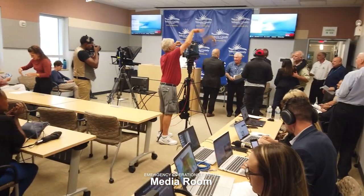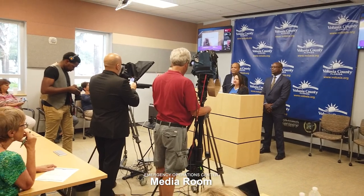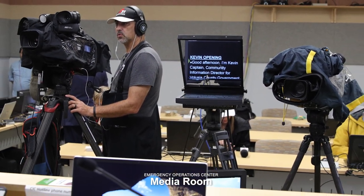This is our media room. This is where we conduct press conferences both prior to, during and even post storm, providing critical information out to the public. Our County Council Chair, Sheriff Chitwood, our Superintendent of Schools and many VIPs provide information to the public. Some of that information may be curfews, school closures, any other protective actions that we've taken, and the status of our bridges. Having those press conferences is a way for us to work with our media outlets to provide that critical information to the public.